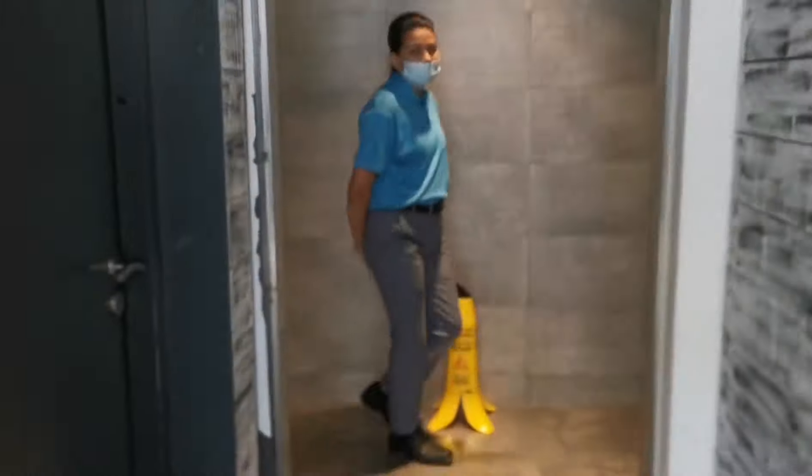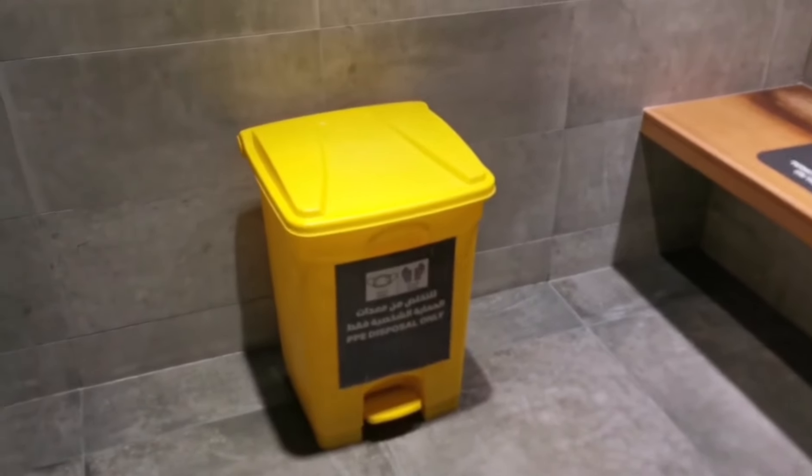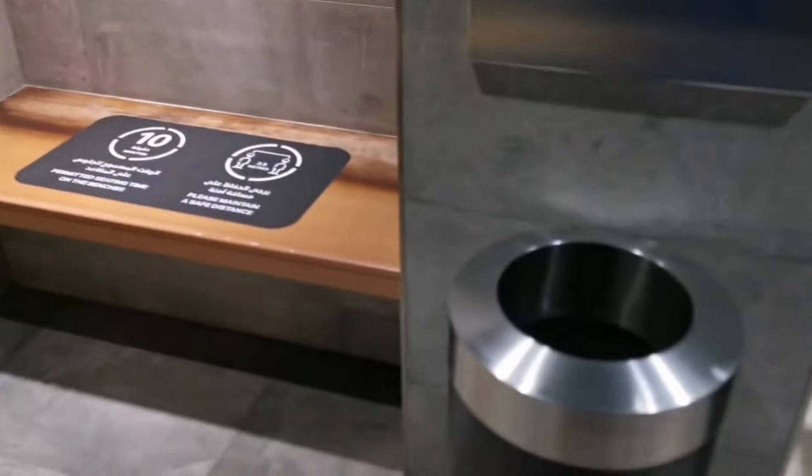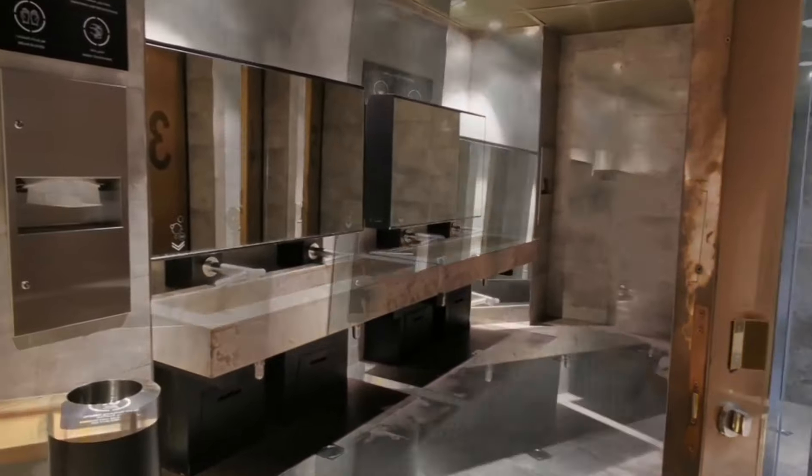So, ito na yung kanilang toilet, guys. And they have a different bin for mask and gloves disposal. Normal thingy. May tao kasi sa toilet, so nahiya naman akong mag-video while may tao dun sa toilet. I'll be waiting for them to come out para makapag-vlog ako ng maayos.